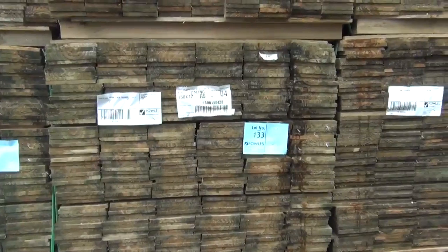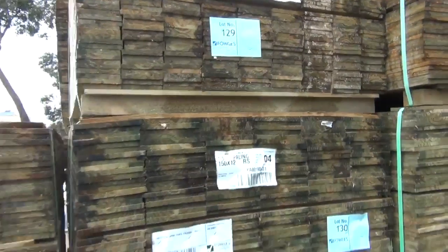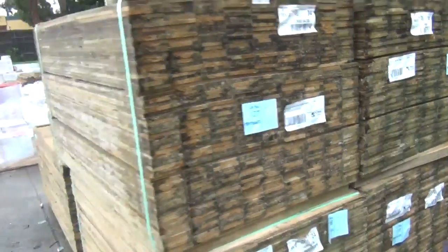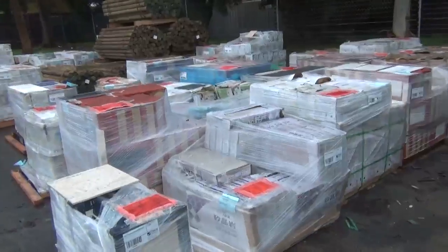We're going over this way — heap of palings in both the 150mm and 100mm size, all in the 1.5 metre length, for tomorrow. Plenty of timber, heaps of great stuff, and a lot of clearing stock tomorrow.